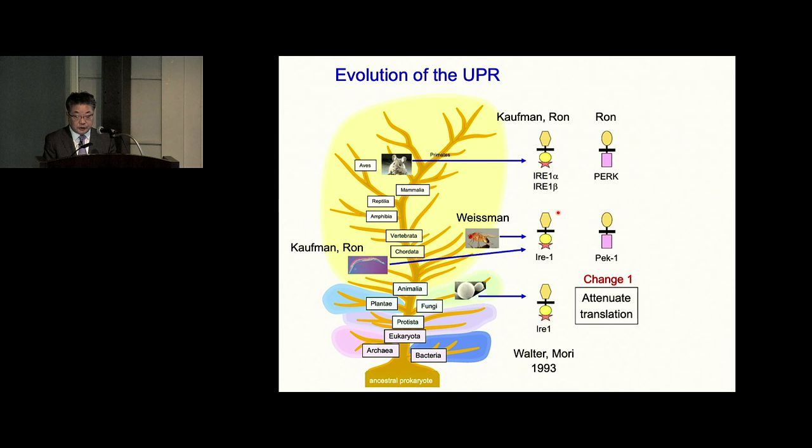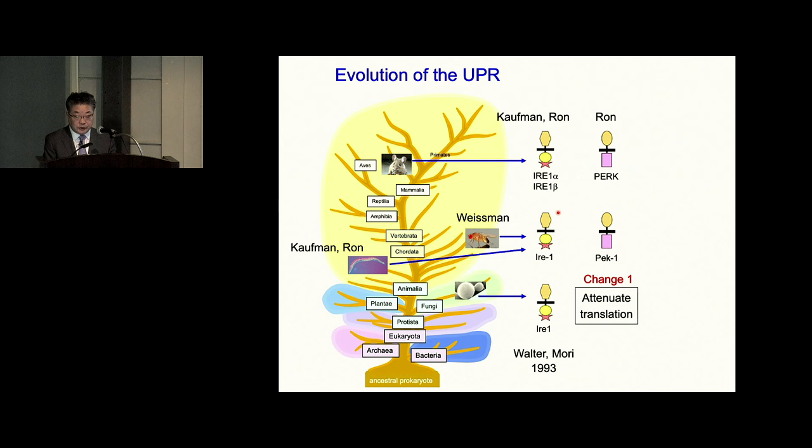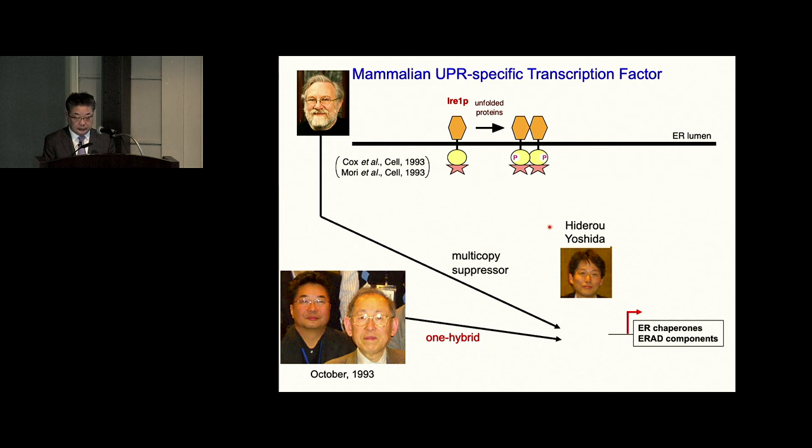Our institute focused on transcription factors. I read many papers in the field but noticed that the ER stress cis-acting element was not discovered for more than 20 years. So I asked a young scientist in the institute, Hiderou Yoshida, who is in the audience today, to find a real cis-acting element that could explain the simultaneous induction of all ER chaperones. He was smart enough to identify the ER stress response element, or ERSE. It consists of CCAAT, a nine-base spacer, and CCACG. This bipartite structure confused all scientists except Hiderou, and its identification was a breakthrough.